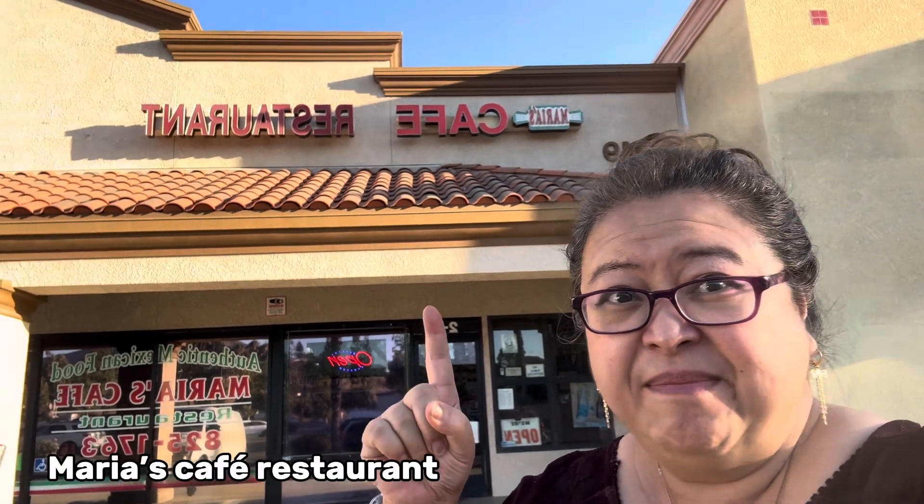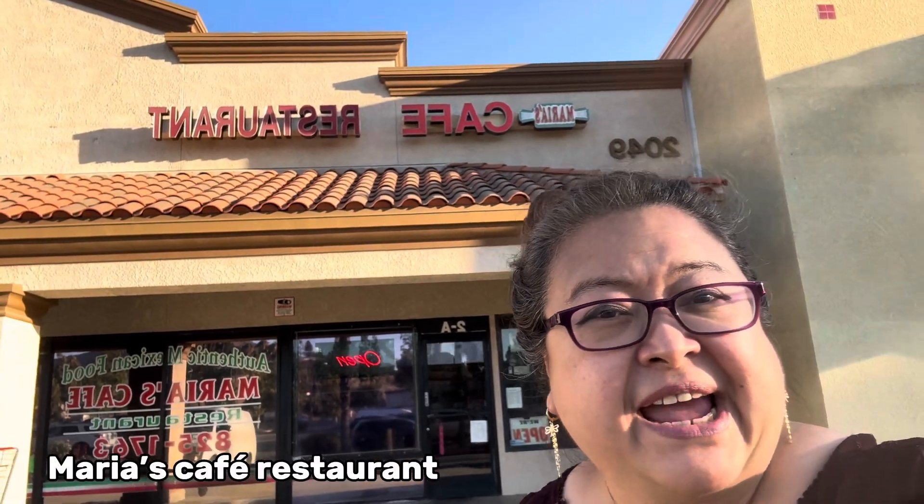Hi guys, this is Kirris Caffey. Welcome to another spontaneous video. We got hungry and we came here. This is Maria's Cafe restaurant and we are in Loma Linda, California. We ate at this restaurant years ago, and now we're back to try it again and look at all the changes. This is a very good Mexican restaurant.